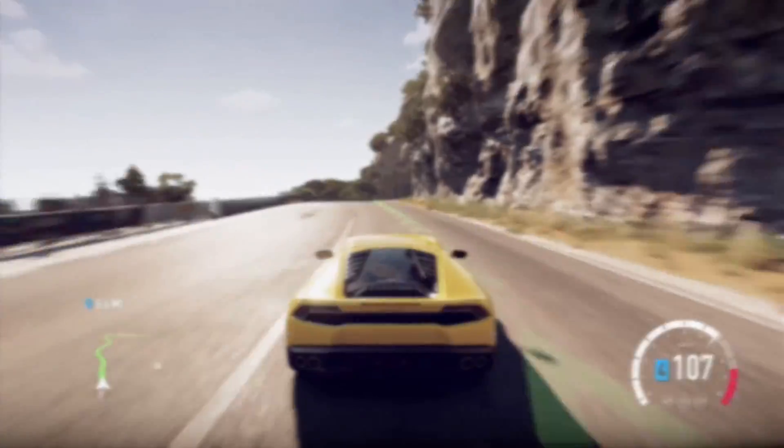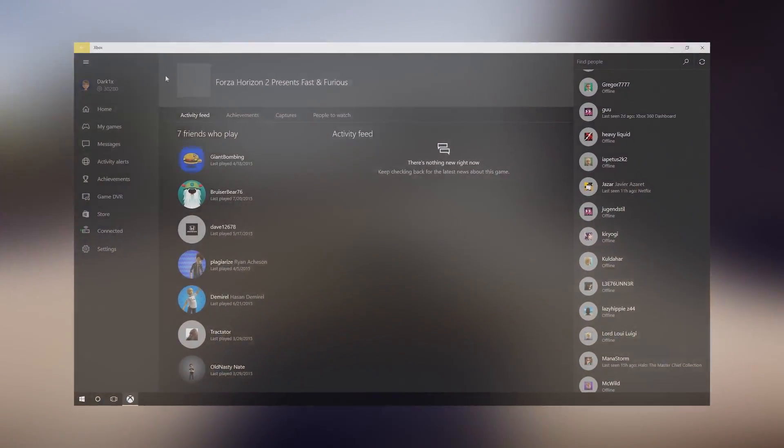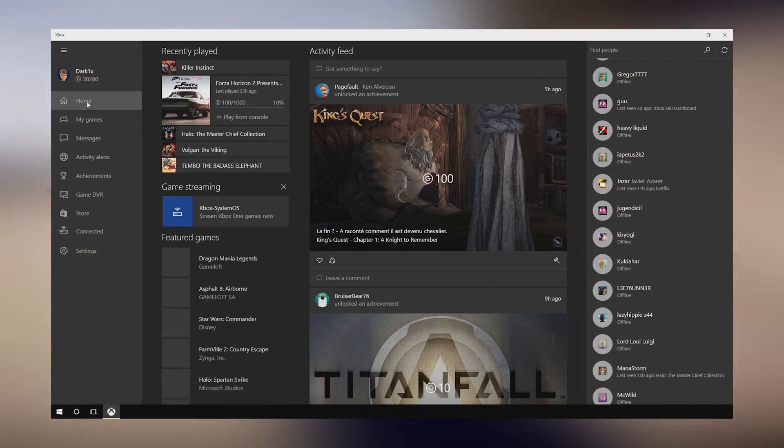Hi everyone, Digital Foundry's John Linneman here, and today we're going to take a closer look at the new Xbox One streaming capability now available in Windows 10.